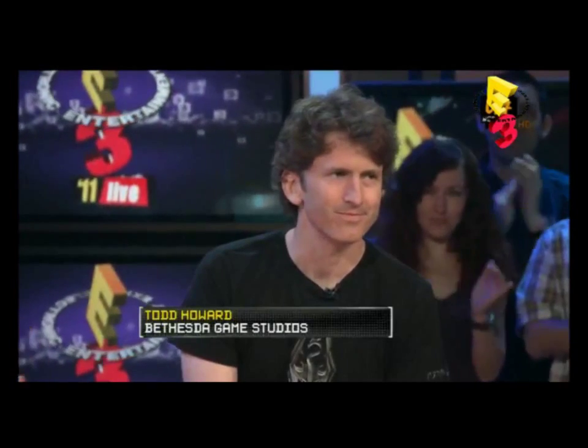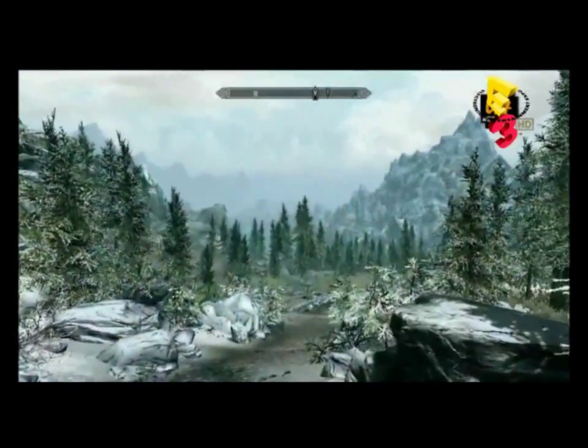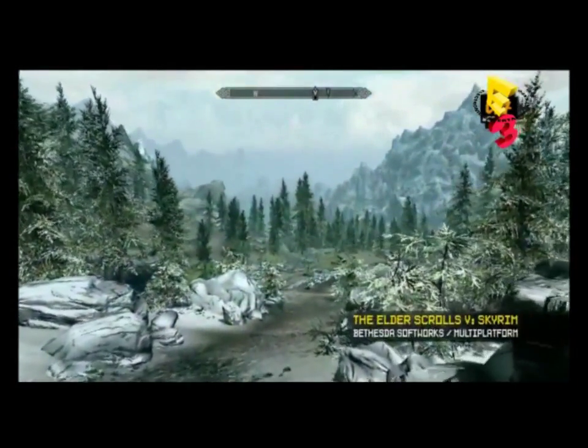Here to walk us through the next chapter of the Elder Scrolls series is game director at Bethesda, Todd Howard. I don't even actually know where to start because I have so many questions. It's that big a game. Maybe we should start with just finding out what you brought us today. We're giving your audience a big sneak peek. We have a 30-minute demo we're showing in private here at E3, but we're going to give you guys a really, really big chunk of it.